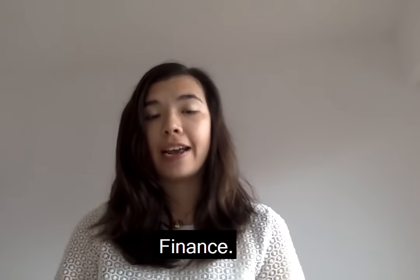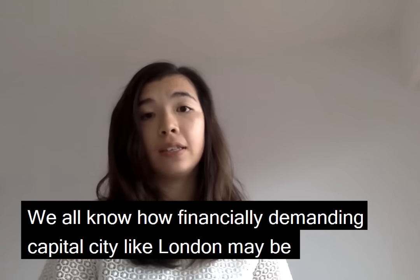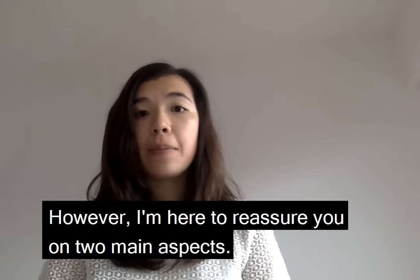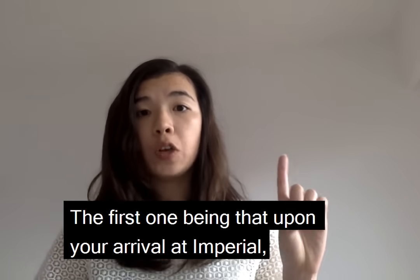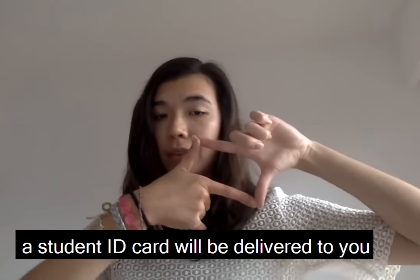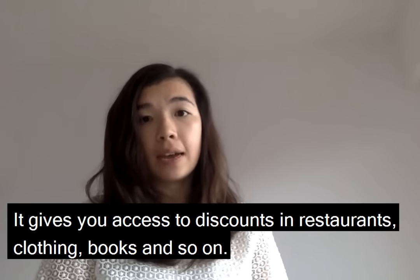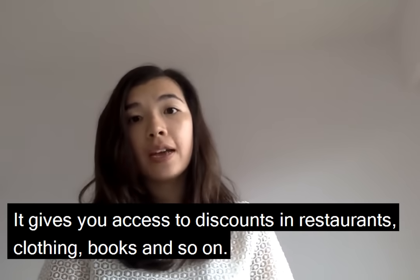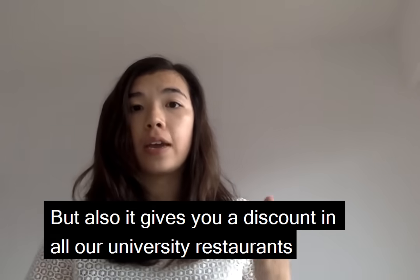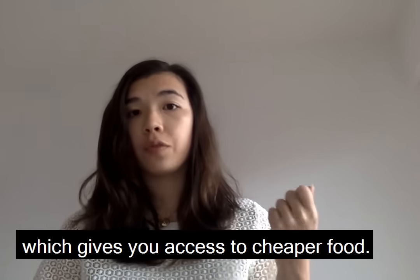Tip number eight: finance. We all know how financially demanding a capital city like London can be, especially for students. However, I'm here to reassure you on two main aspects. The first is that upon your arrival at Imperial, a student ID card will be delivered to you. This gives you access to discounts in restaurants, clothing, books, and so on — and also discounts in all our university restaurants, giving you access to cheaper food.